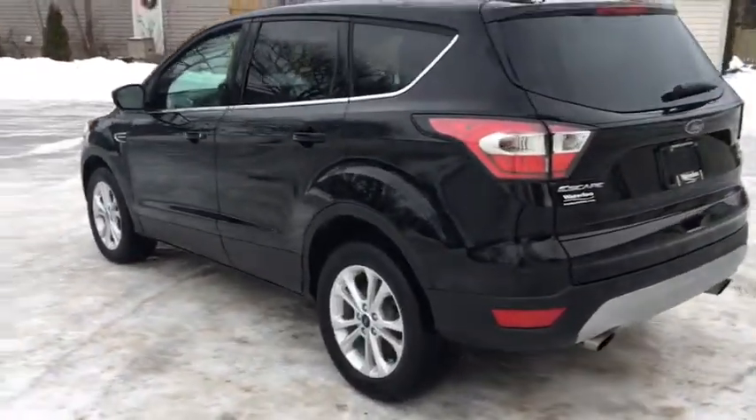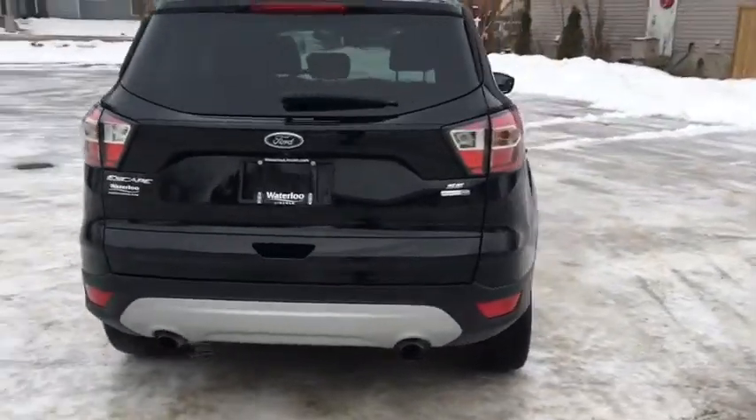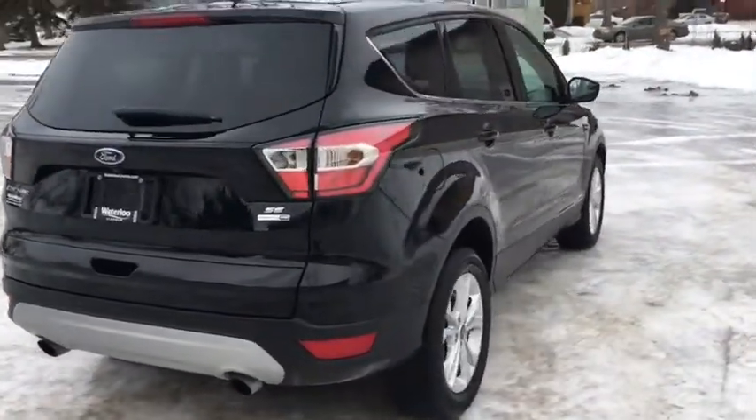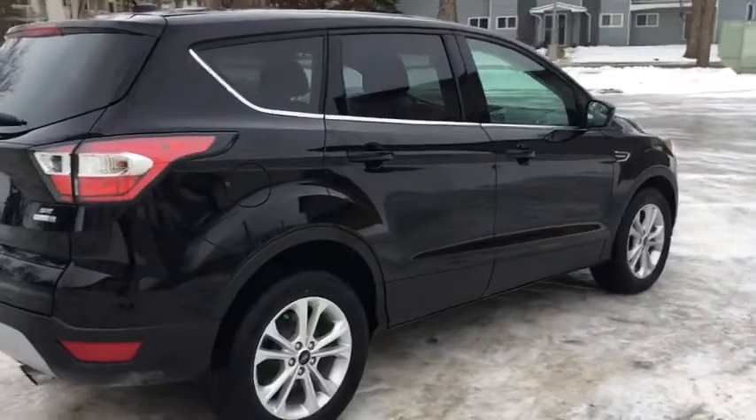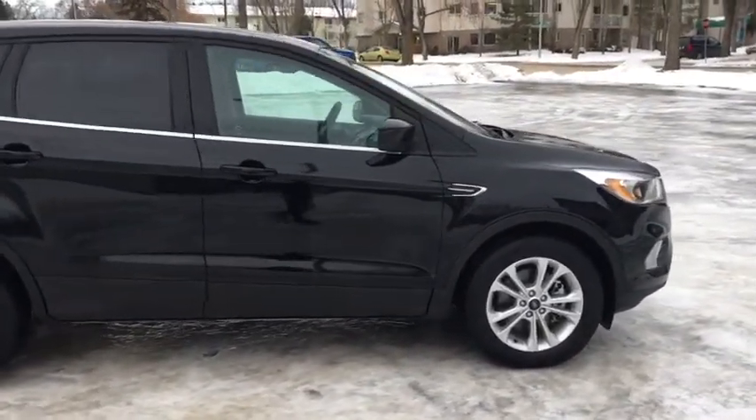Around the back here we have dual tip exhaust as well as our reverse camera. Now obviously I'm not going to be able to cover all the features included on this Ford Escape, so if you do have any further questions please contact us at waterlooford.com.